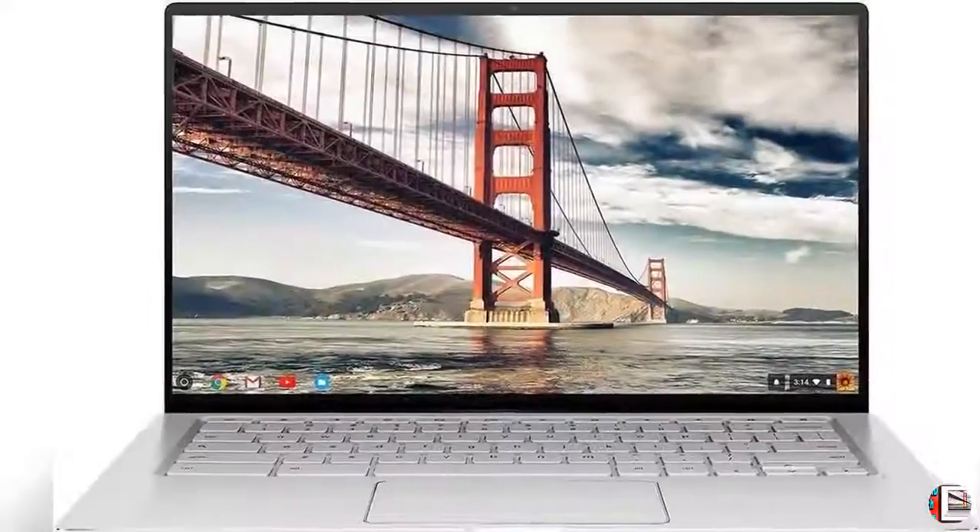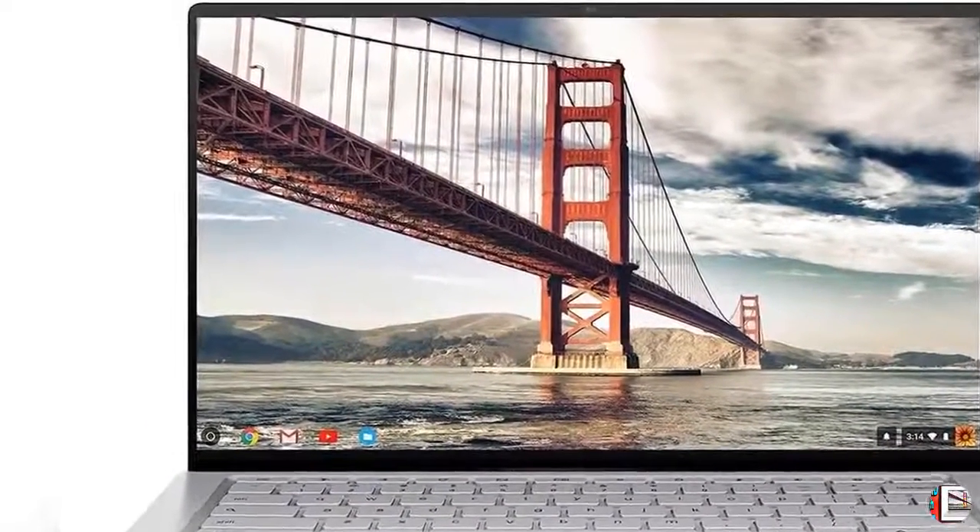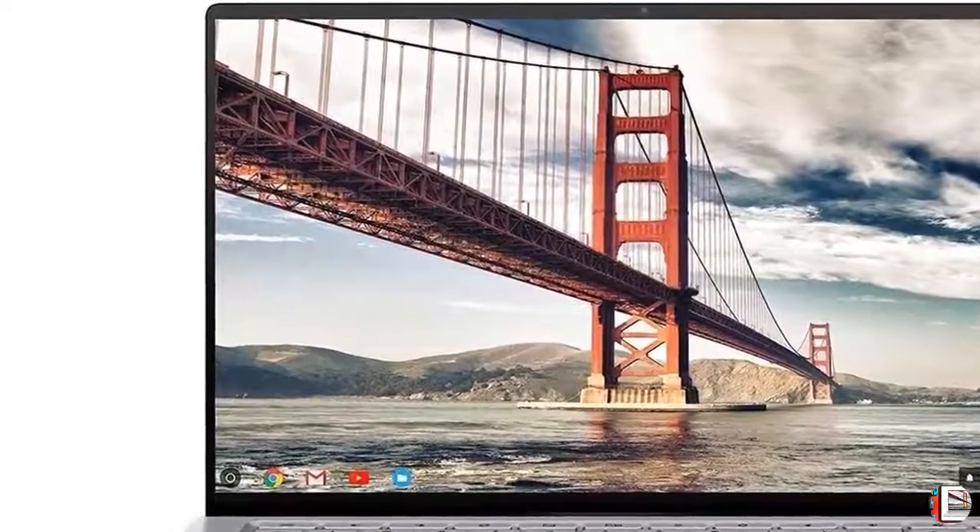Feature 4: The lightweight, 3 pounds, all-aluminum metal body makes the C434 both durable and beautiful for a timeless look that will never go out of style.